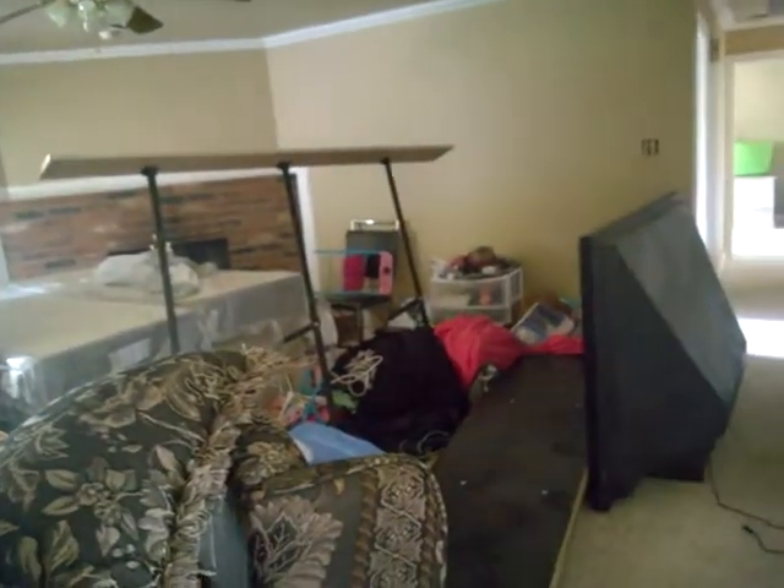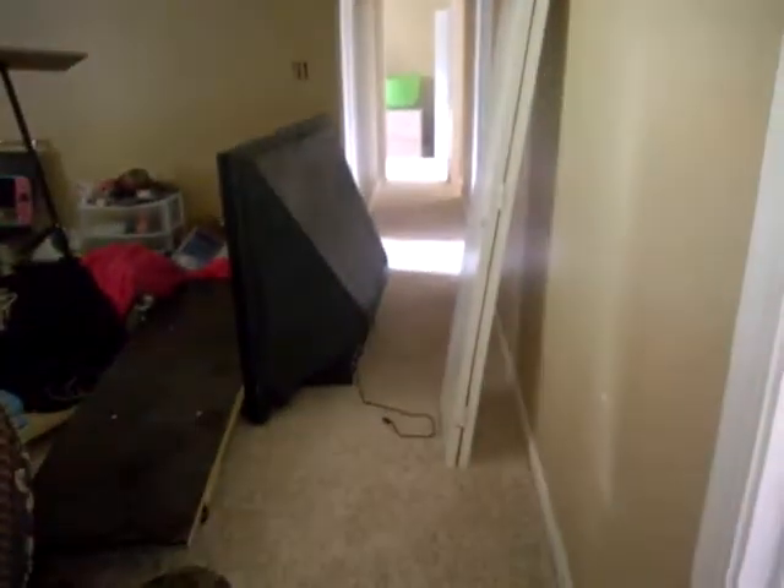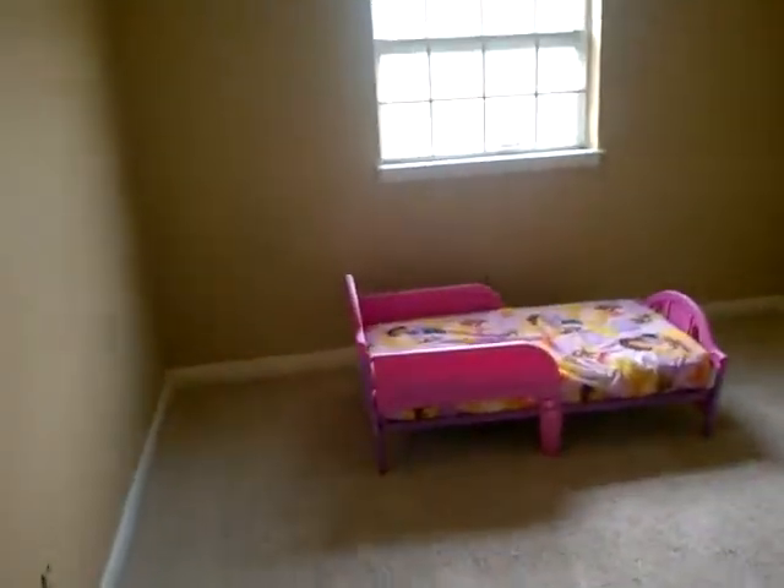I know y'all are probably like 'look at all this junk,' but that's just our stuff and we're going to get it all hooked back up. Of course I'll come back in another video once everything is put back up and redecorated. This is my computer room, you guys. When I say God is good — God is good — look at the carpet, look at the fresh paint. I am just so pleased with everything that's going on and thank you all for your thoughts and prayers.